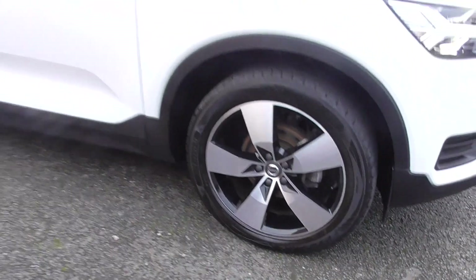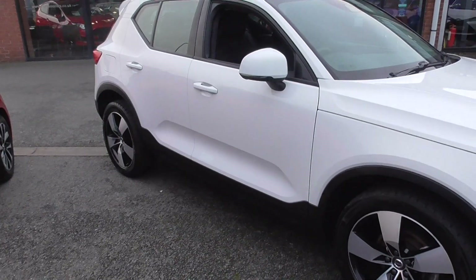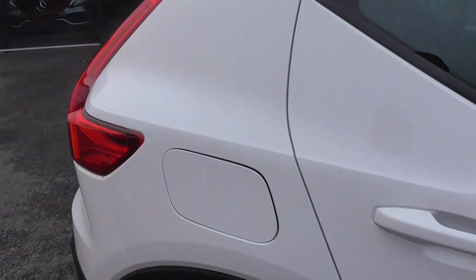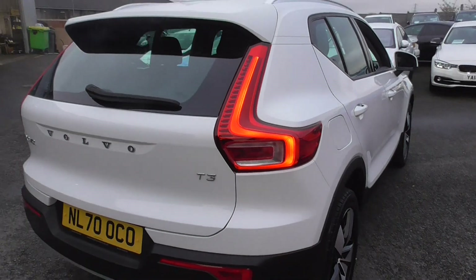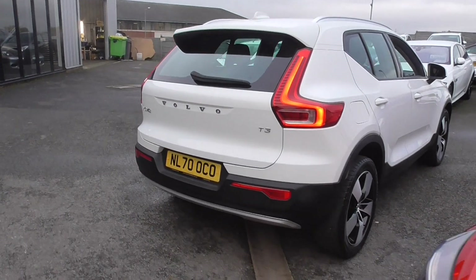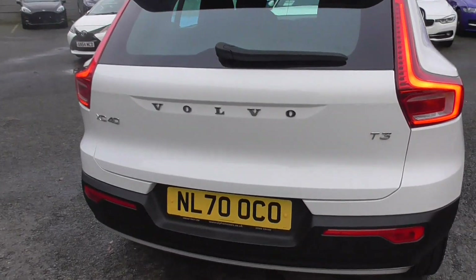All four wheels are in nice order and they're riding on really nice tyres. Condition-wise, it's a lovely car. You can tell it's been cherished by the previous owners — all the bodywork and paintwork seems to be nice and straight. We've got rear parking sensors on this one as well.